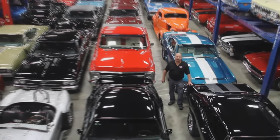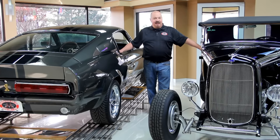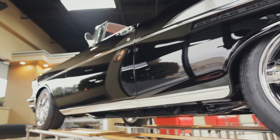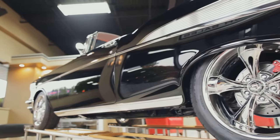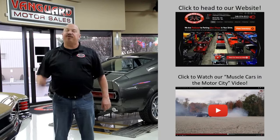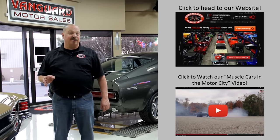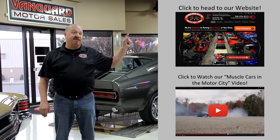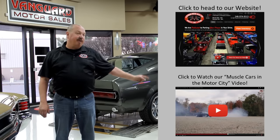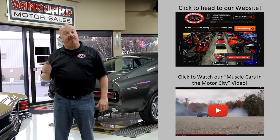Welcome to Vanguard Motor Sales. We specialize in buying and selling high-quality muscle cars and classics. We get in new cars every day so our inventory is constantly changing. If you'd like to check out our website right now, we've got over 150 cars in stock. Hit this button up top. If you'd like to watch an about us video, hit this button down at the bottom. Now let's go outside and check out what we've got for you today.